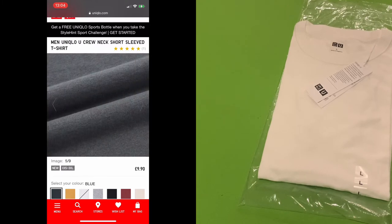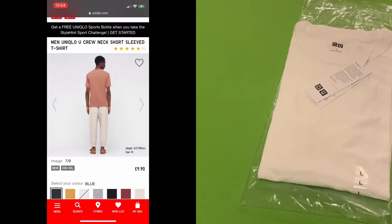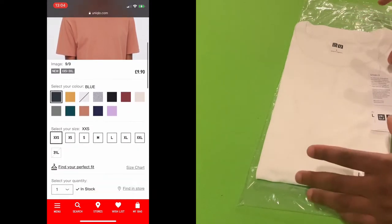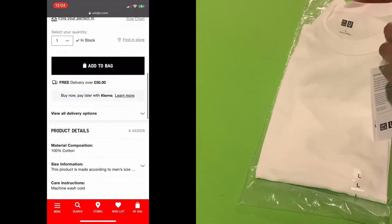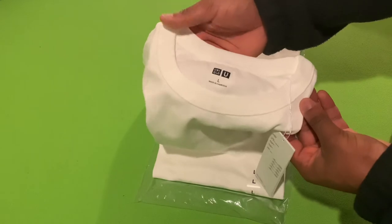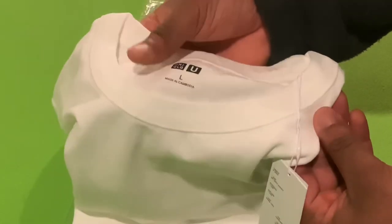They come in a wide range of colours: orange, light grey, black, green, navy, red, etc. But what I love about this tee — you can see right there — the colour. Look how thick this colour is, man.